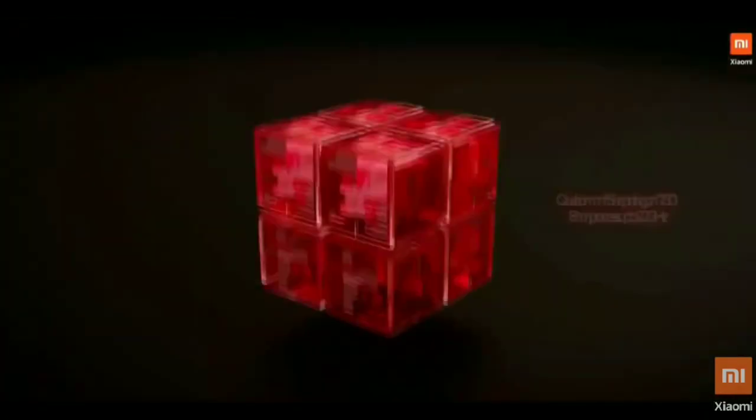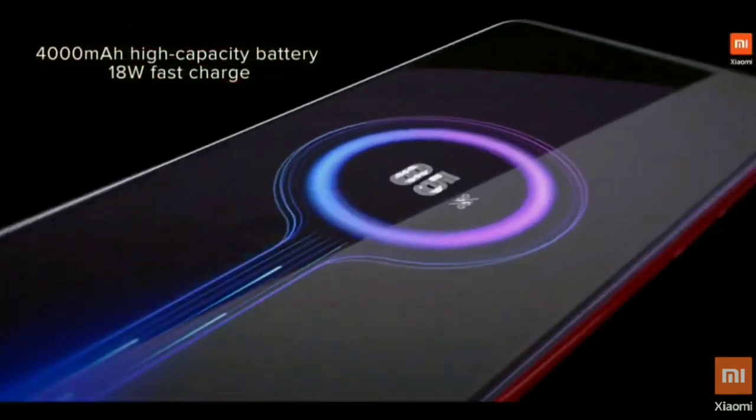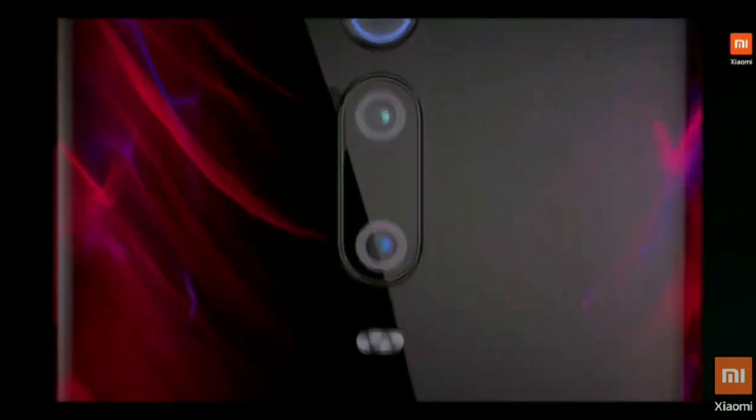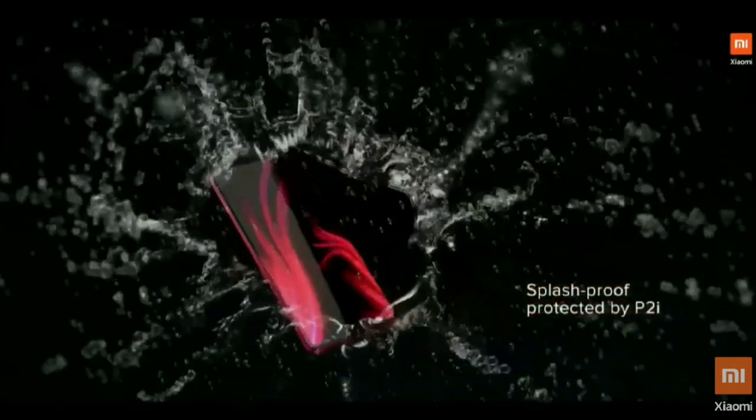On the camera side, we find a main 48MP Sony IMX586 shooter paired with an 8MP telephoto and a 13MP ultra-wide angle lens. This phone packs a 4000mAh battery, supports fast charging at 27 watts, and runs MIUI based on Android 9.